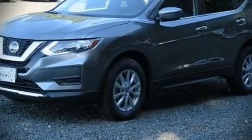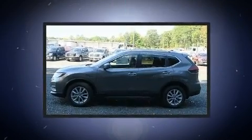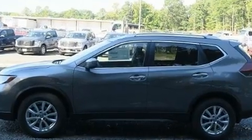Load your family into the 2018 Nissan Rogue. Under the hood, you'll find a four-cylinder engine with more than 170 horsepower, providing a smooth and predictable driving experience.